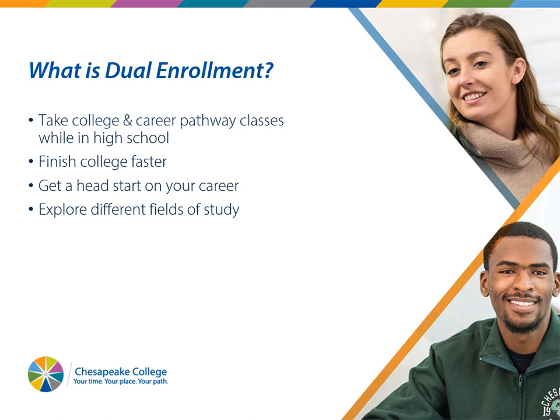So what is dual enrollment? This is a great opportunity for you to take college and career classes while you're in high school. It'll allow you to finish college faster, and also if you're not sure what you'd like to do after graduation, you can explore different fields of study.